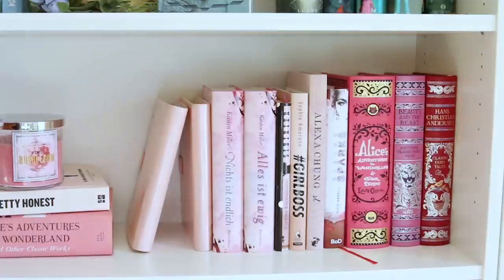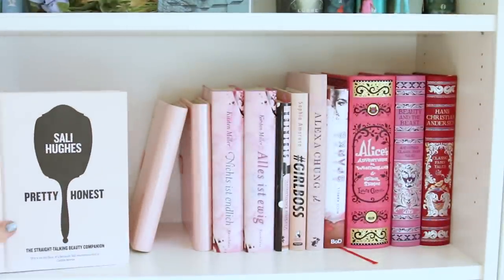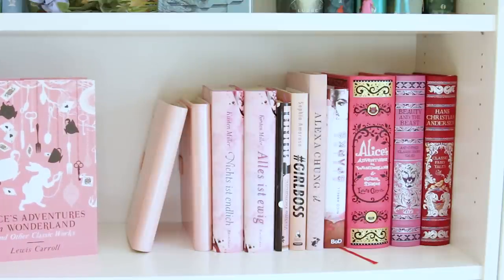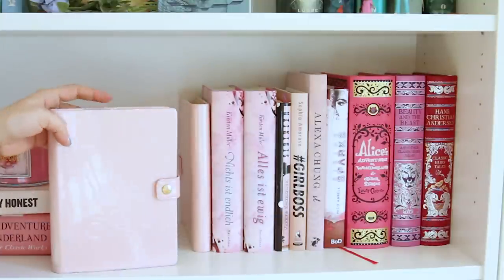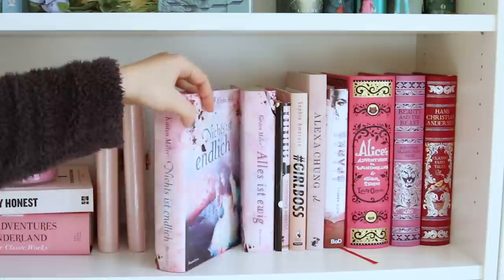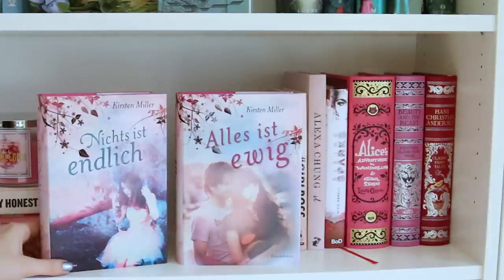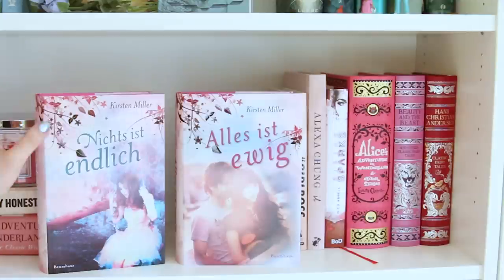Wir befinden uns jetzt in meinem pinken Regal. Hier habe ich eine Kerze von Bath & Body Works – die riecht so lecker nach Kaugummi. Hier habe ich Pretty Honest von Sally Hugh, das ist so ein bisschen ein Deko-Instagram-Buch. Und hier nochmal eine Ausgabe von Alice in Wonderland and Other Classic Works – auch eine wunderschöne und wirklich sehr günstige Ausgabe, obwohl die so mega dick ist. Hier sind zwei Notizbücher von Victoria's Secret. Hier haben wir von Kristen Miller Nichts ist endlich und alles ist ewig – ich liebe diese Bücher, das ist eine schöne Liebesgeschichte über Seelenverwandtschaft. Die sind nur noch schwer erhältlich, weil die nicht mehr gedruckt werden – aber wenn ihr sie bekommen könnt, schnappt sie euch!